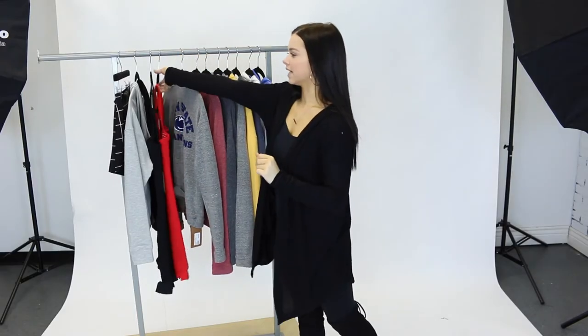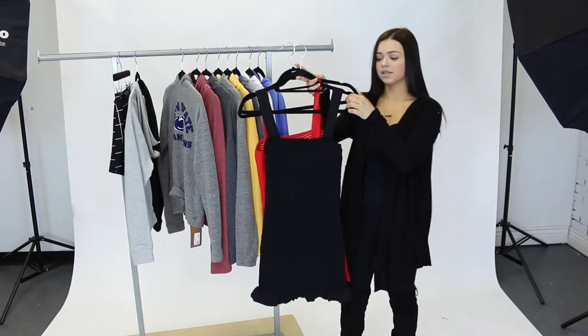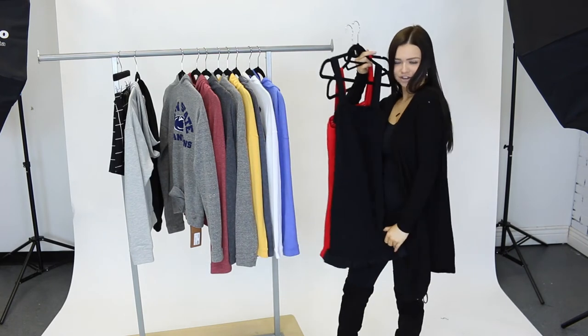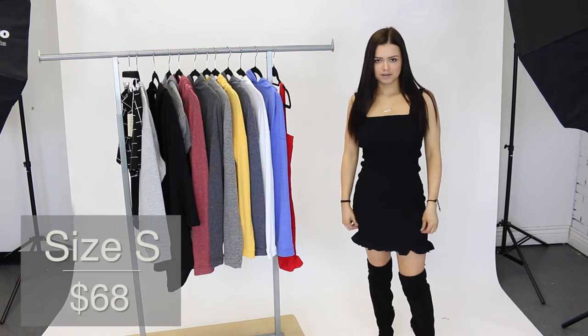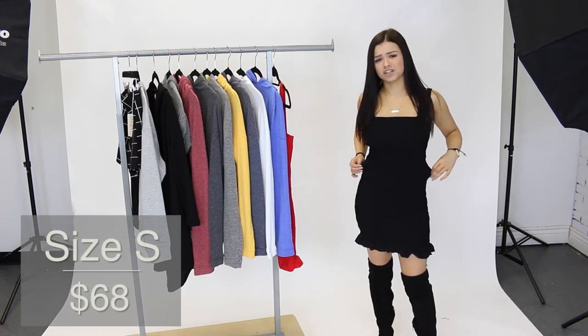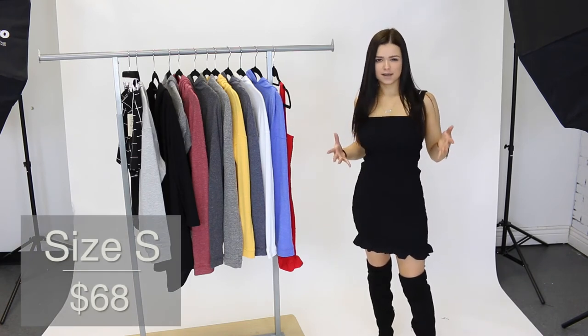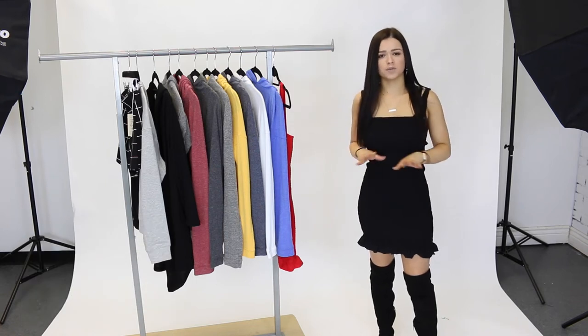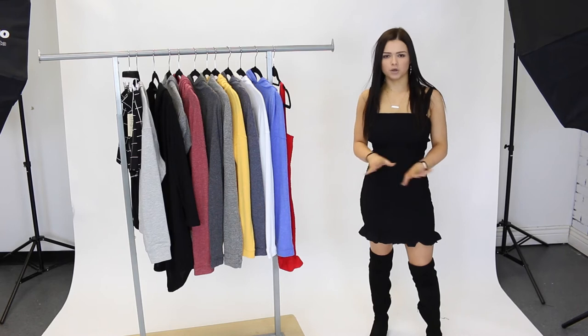The next piece that we have is this Mexicali dress by Gab Kate. It comes in black and red, I'm going to be trying on the black for you guys. Here I'm wearing a size small and it fits me perfectly. The nice thing about this dress is that it is super stretchy so it will fit a lot of different body types and it also makes it really, really comfortable. It is a very fitted dress so it makes it really flattering and you can wear it with so many different shoes.